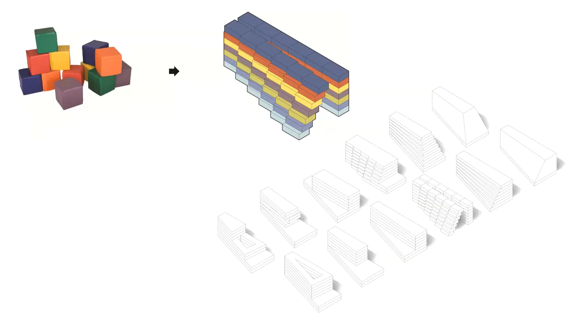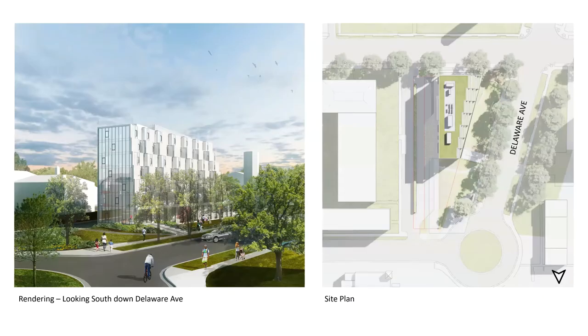The early input from the community was extremely beneficial because it gave us a set of rules and guidelines to work from. Instead of starting with a blank slate, we had an inherent framework to aid our decision making. We explored several massing concepts aimed at meeting this criteria, each looking at different ways of bringing in natural light while creating generous views out to the city. The massing concept that received unanimous approval was a stepped ziggurat form, where each articulated block is a dwelling unit within the 50-unit complex with two, three, or four beds per room.